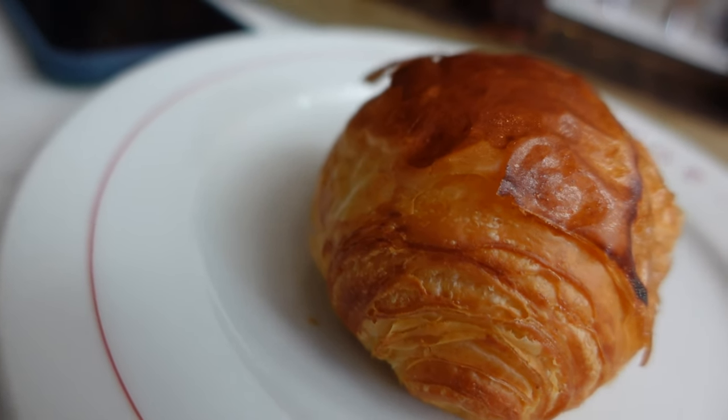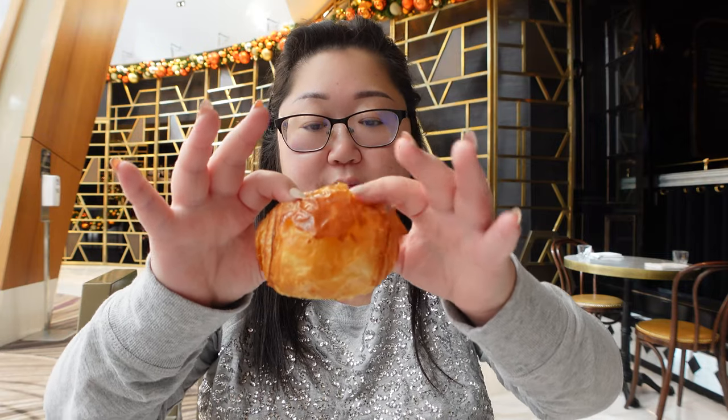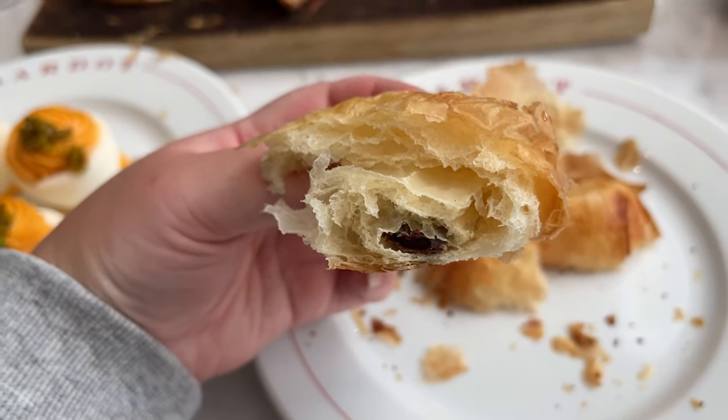The third one is one of my favorites — it is the pain au chocolat. So, chocolate! Let's break this open and see where the chocolate is. You can already see how flaky this is, just falling apart. It doesn't look like there's much chocolate in it, to be honest, but that's okay. It is definitely flaky and light and buttery on the inside. The chocolate is semi-sweet, so it's not too sweet, and it really goes well with the butteriness and lightness of the croissant. Absolute perfection. This one's my favorite so far.